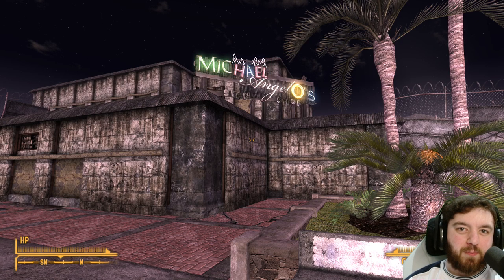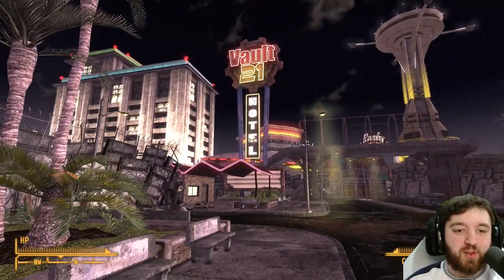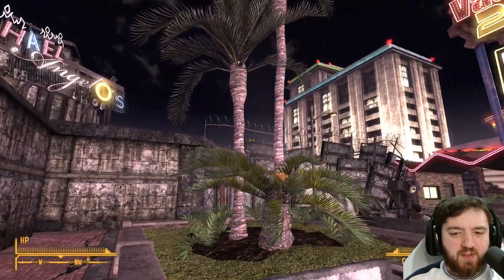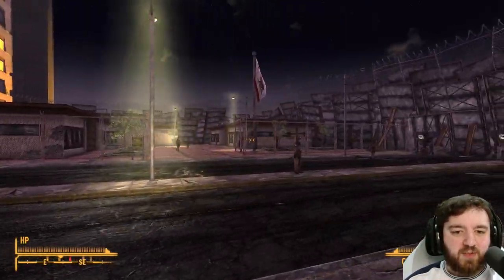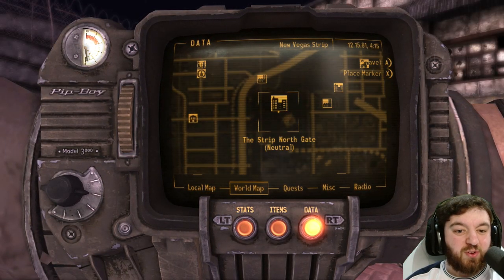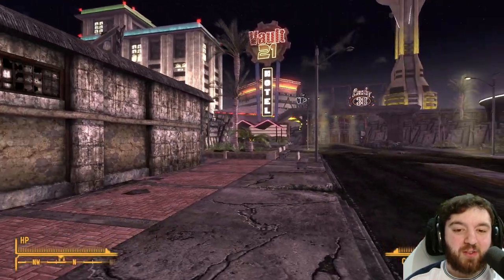Signs are a very important part of the Strip, not only for defense and lining the walls, but also for the glamour that they bring. Michelangelo's shop is located right beside the Vault 21 Hotel and the Embassy itself. There ain't that much other than just going to the north gate and walking all the way down to the back here.